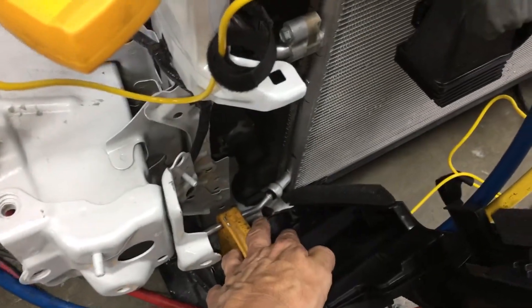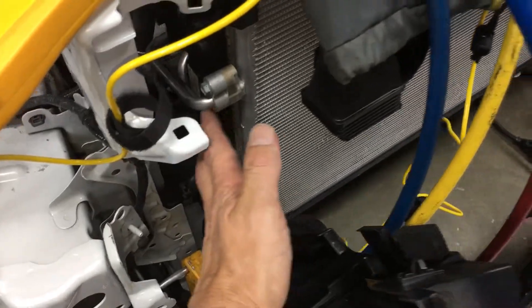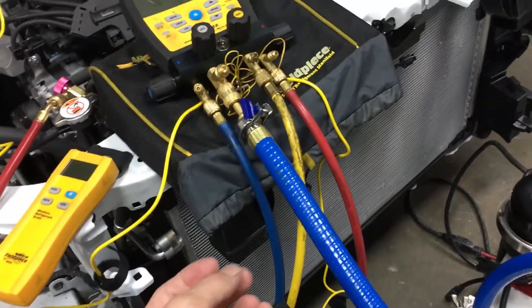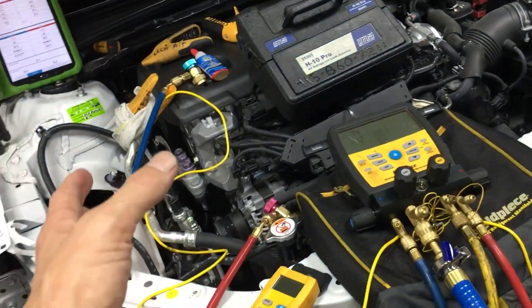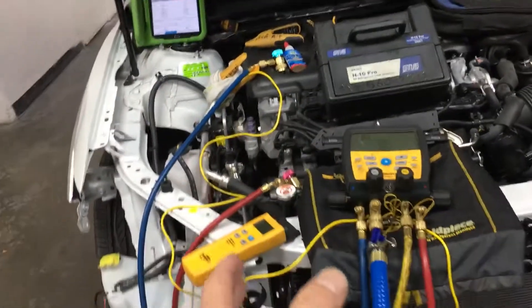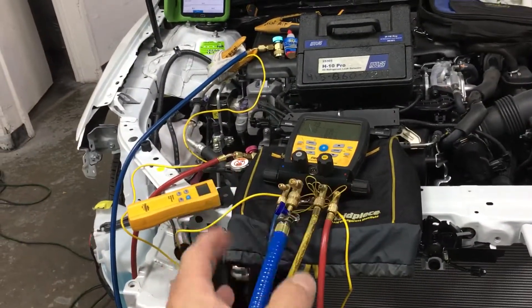So when the technician opens up the fittings for the condenser, it's dry nitrogen coming out of the system — not wet, humid air being drawn into a vacuum and then flashing into a liquid into the system. You have to understand what's going on and why the systems get so heavily contaminated with moisture.